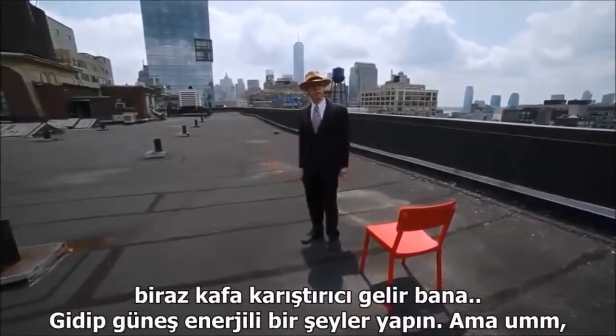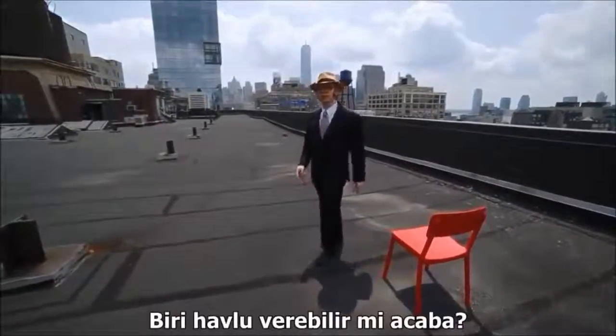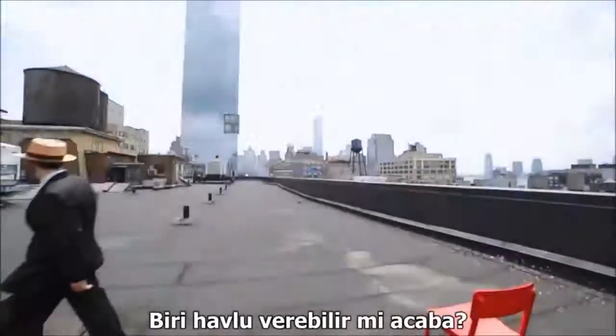So go make something solar, but don't wear a black suit on the roof, because it's hot. Can I get a towel from somebody here?